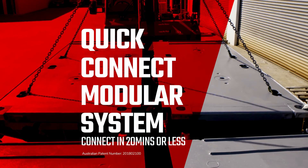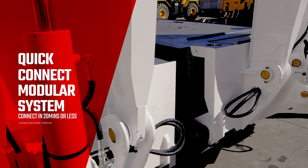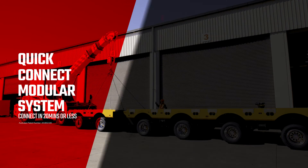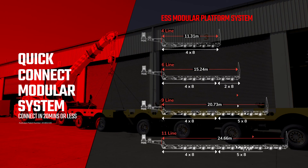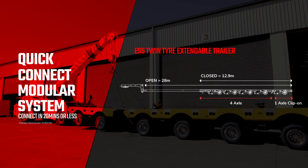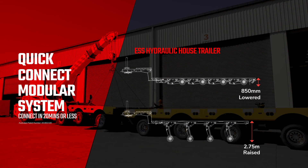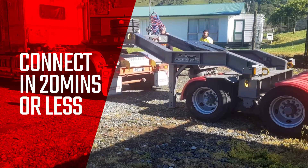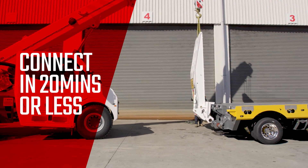Time is money. To improve the versatility and efficiency of your new ESS trailer even further, TRT has developed a quick connect modular system for platforms, extendables, twin tides and house trailers. With this ingeniously designed system you can connect each module or ramps in 20 minutes or less.